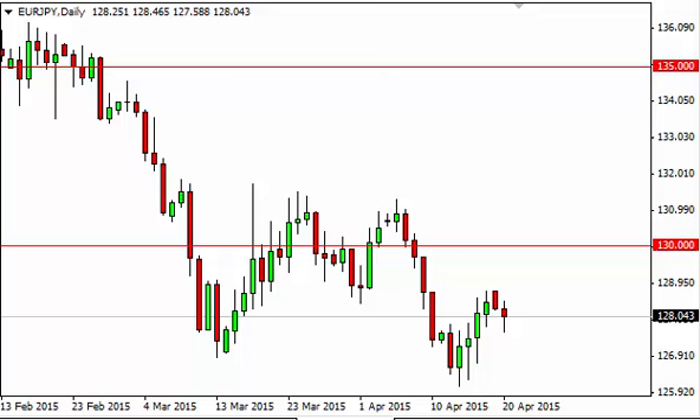Euro Yen daily forecast, April 21st, FXEmpire.com. The Euro Yen fell initially during the course of the session on Monday but bounced enough to form a bit of a hammer. The hammer, of course, is very bullish, so at this point in time if we can break above the top of the hammer, we feel that we probably head to the 130 level.